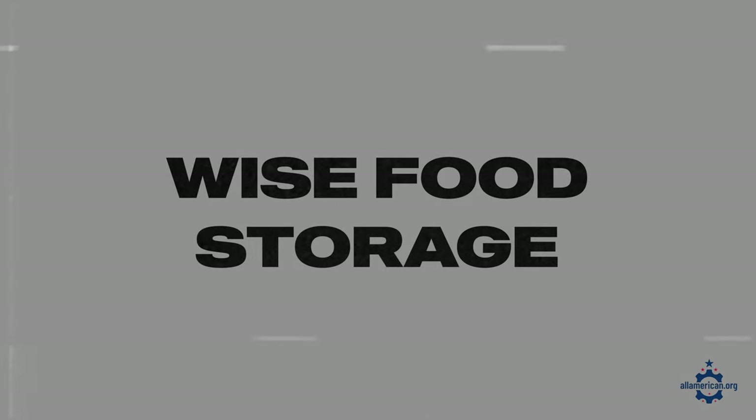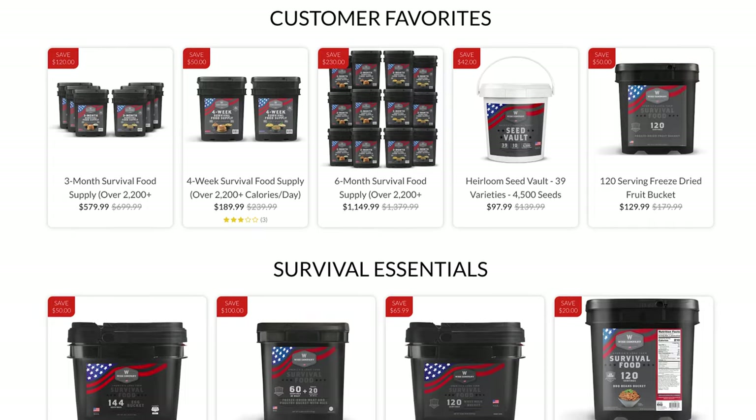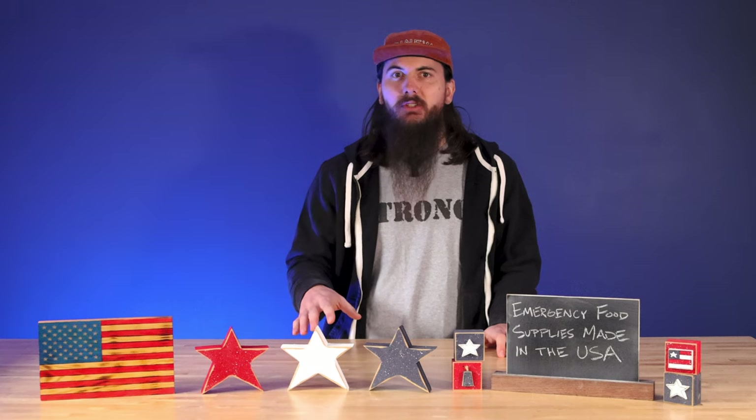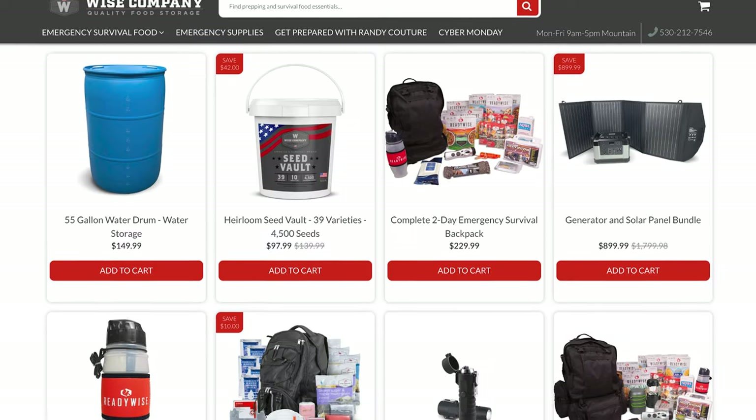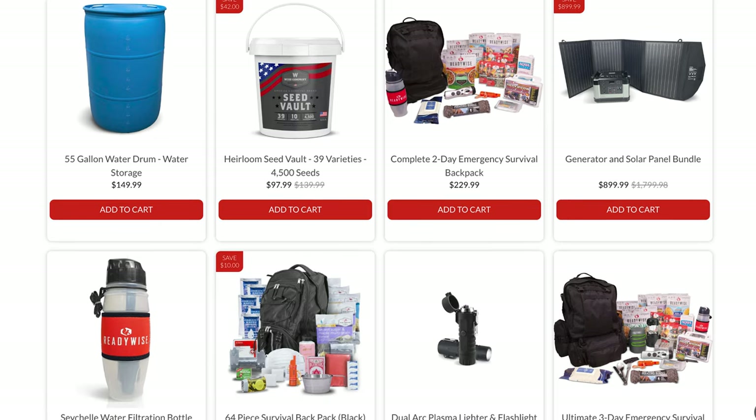Next up is Wise Food Storage. These guys also specialize in emergency food supply and have a ton of kits that last over 25 years. They use a lot of locally sourced ingredients from around their manufacturing facility in Utah. They also sell emergency gear if you want to pick up some supplies from them, and they're typically running some sort of coupon, discount, or flash sale on their site, so definitely check their website for the latest details to save some money.